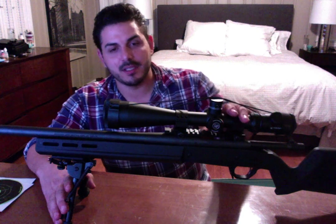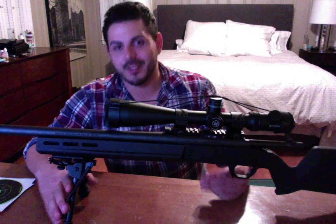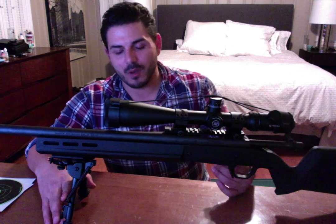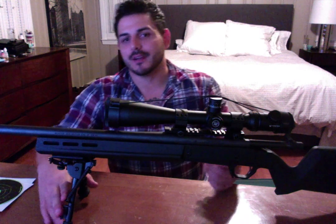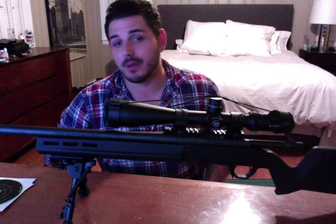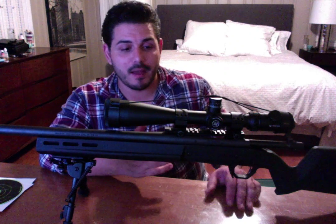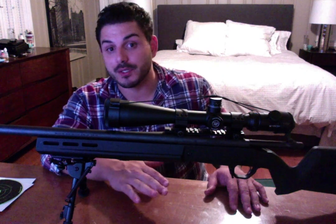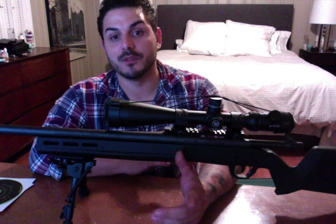My buddy put me onto Burris Extreme Tac rings. He's got them on all of his rifles — his .300 Win Mag — set on there years and years ago, never had an issue. He shoots well beyond 1,000 yards and his precision rifles have these rings. They're not Seekins or Night Force rings or anything stupid expensive, but he said they do the job and hold up just as well as the good ones. I put about 150 rounds through these rings with no issues. It really helps being able to shoot when your rings aren't moving all over the place.